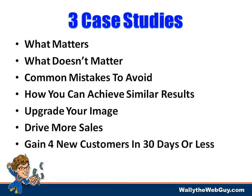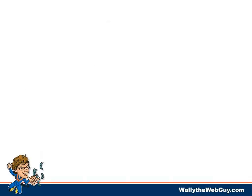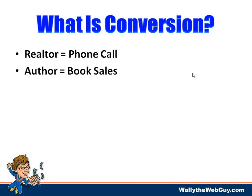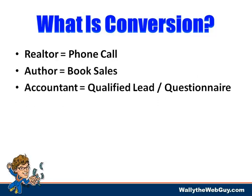We'll show you how to achieve similar results yourself — upgrading your image, driving more sales, and gaining four new customers or more in 30 days or less. Now let's talk about what conversion actually is. Conversion means something different to different people because businesses are different. If you're a realtor, it's a phone call. If you're an author, it might be book sales.